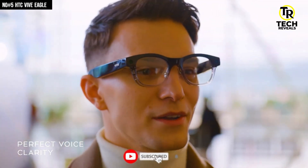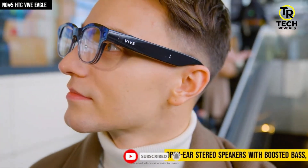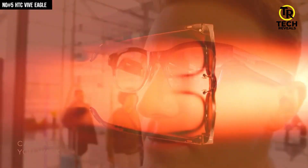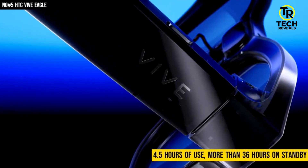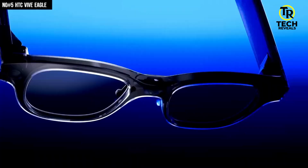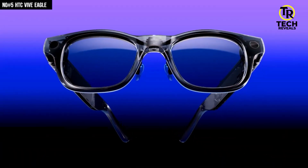For sound, you get open-ear stereo speakers with boosted bass, so you can groove to music or take calls while still hearing what's happening around you. Battery life is solid too — around 4.5 hours of use, more than 36 hours on standby, and a super fast charge that takes you back to 50% in just 10 minutes.